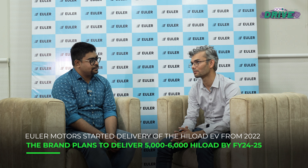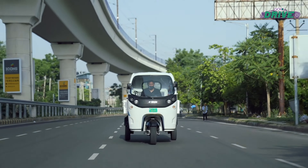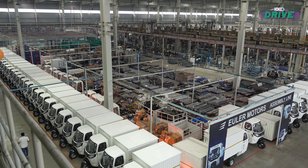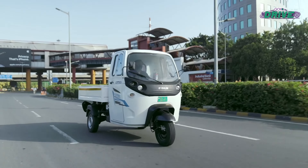Just to give you perspective: in January 2022 they launched the product and sold roughly 300 vehicles. The next financial year they sold roughly 900 vehicles. Last financial year they sold 3,600 vehicles. This year they are planning to deploy close to 5,000 to 6,000 vehicles. This is Euler's only manufacturing plant, catering to the brand's national distribution.